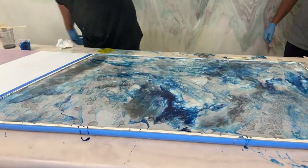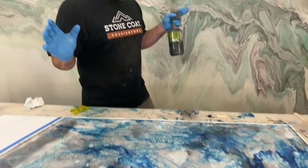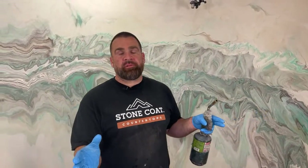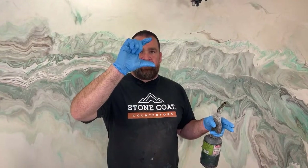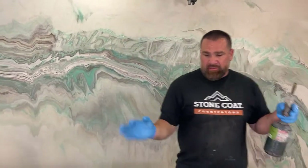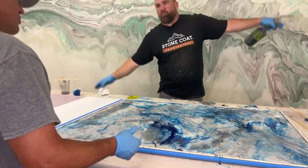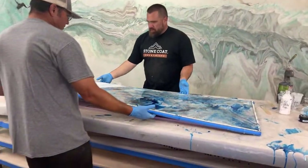Rhonda was 100% right earlier. I'm a man who can admit when I'm wrong — Rhonda wanted to give us just a little of the blue, and we argued for more blue, and I regret it. But it's not bad — it's growing on me.